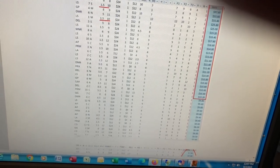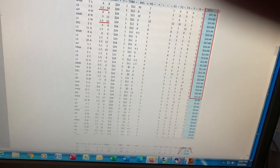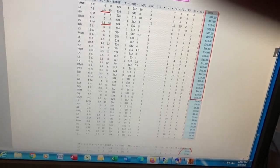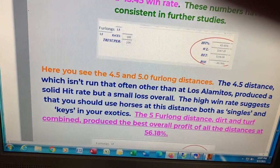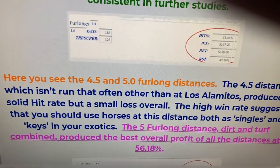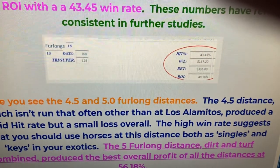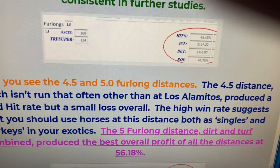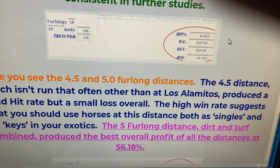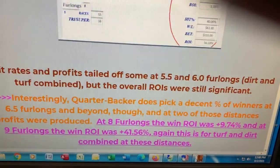The overall win rate for all the sprint distances that he looked at was 37.68%. For quarter horses, the actual win rate was 43.45%. And here in the quarter horse study only, it showed a 49.76% overall ROI with a 43% hit rate. Very nice overall profits on just quarter horses.